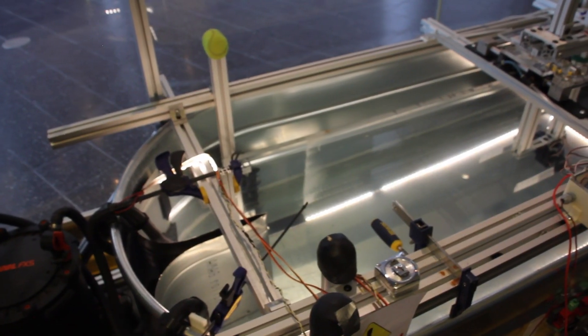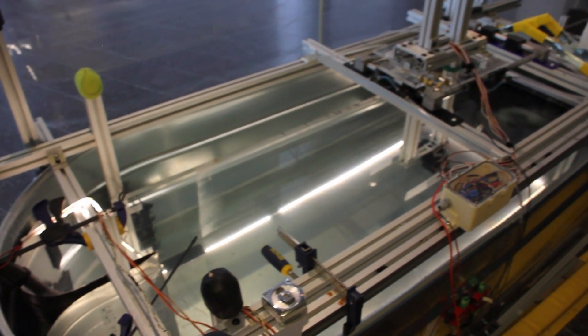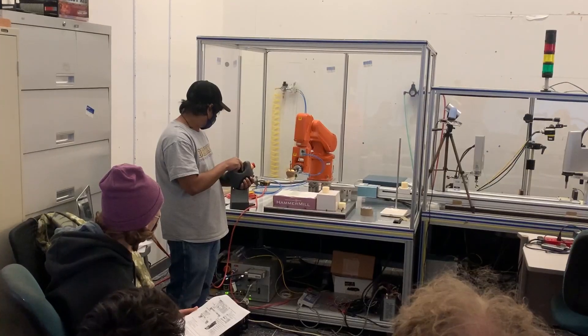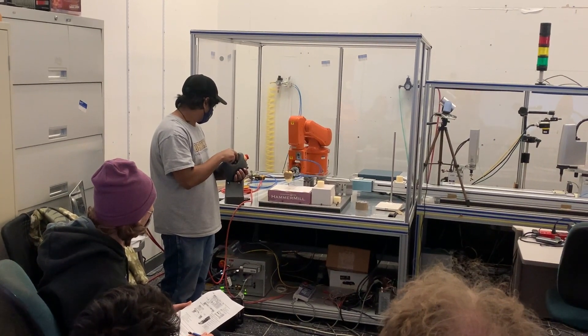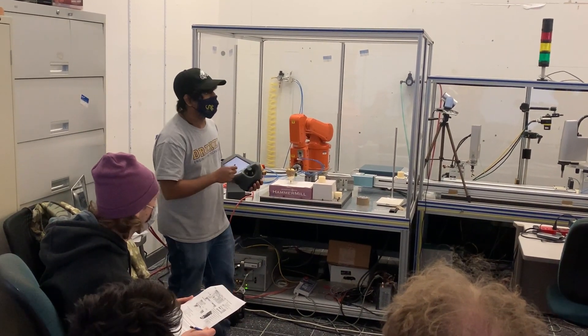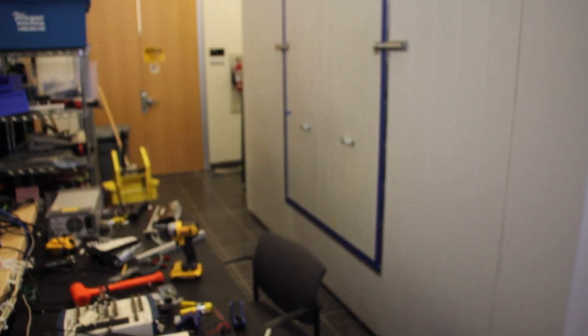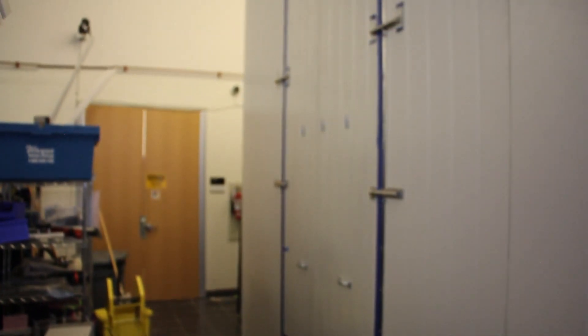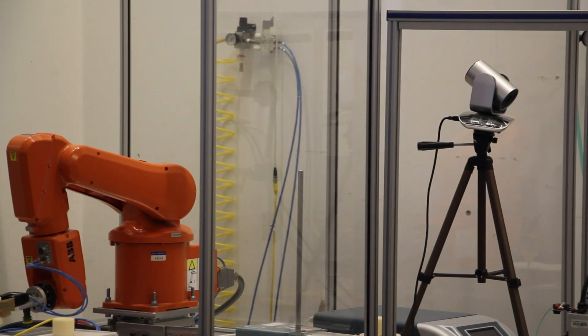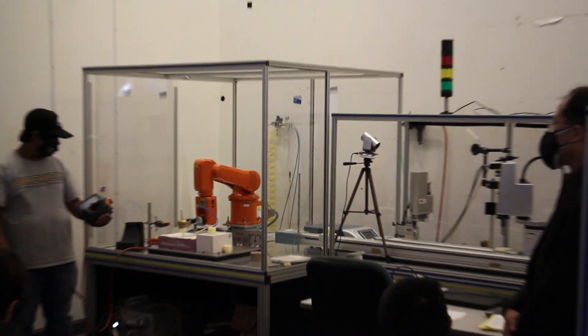Our next stop is the Fish Bowl, which houses several robotics labs. One of our research groups here studies how biological systems can inspire robotic design. Using biomimicry, the researchers study the swimming patterns of actual marine life to make aquatic machines. The Fish Bowl also features a special room where students study elements of air quality control. During the pandemic, the lab installed cameras, which are now used for students to collaborate with other countries for research.